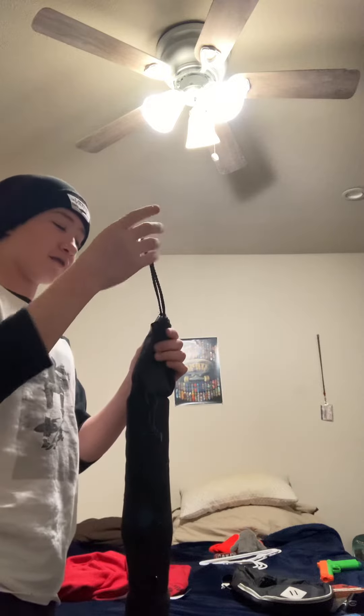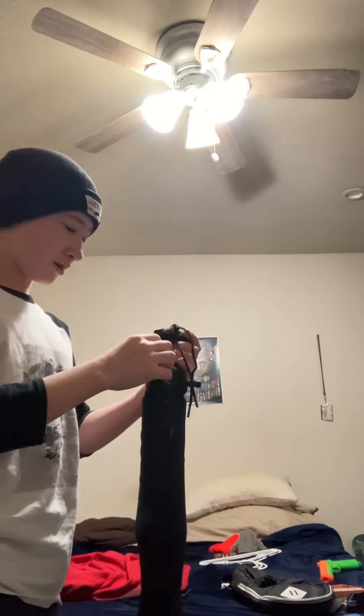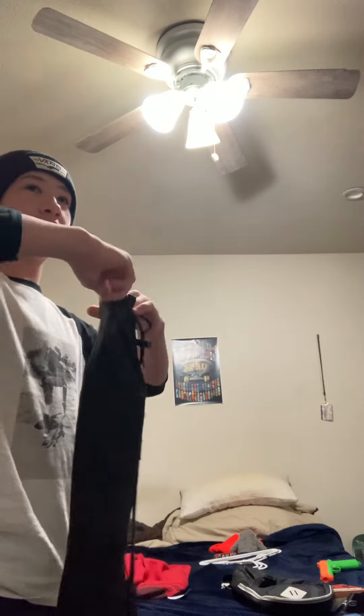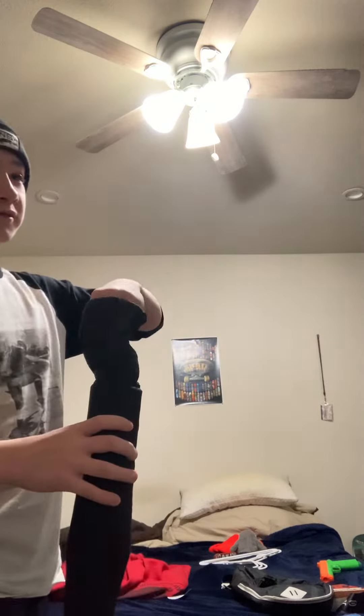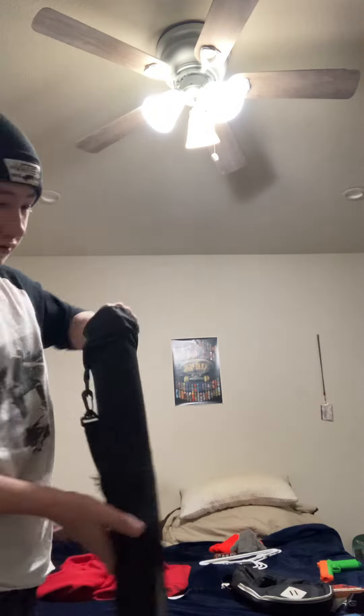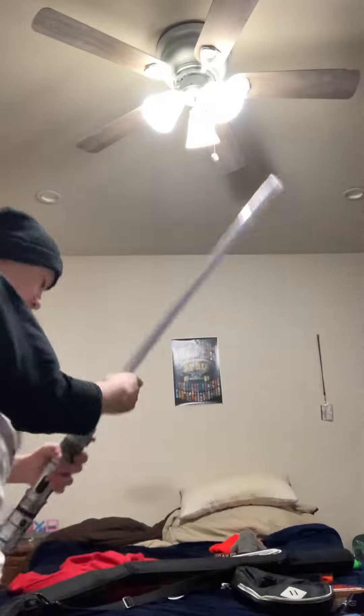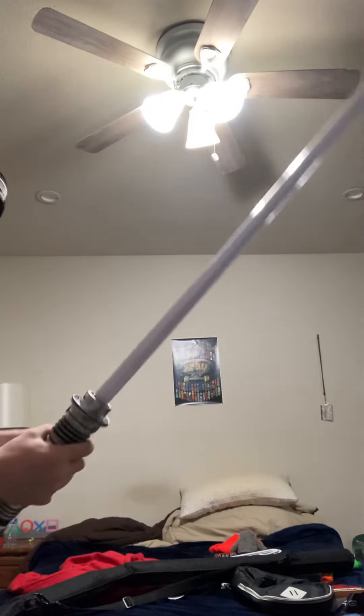It comes with this carry bag after the build. It's awesome. Hold on, let me show you guys this. So yeah, this is my saber.